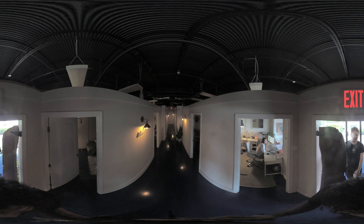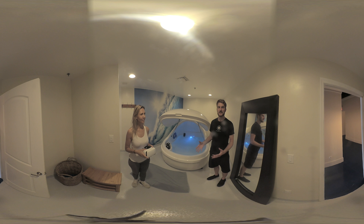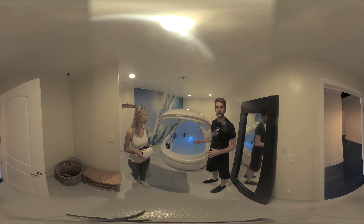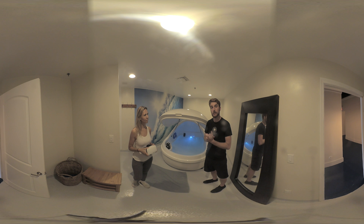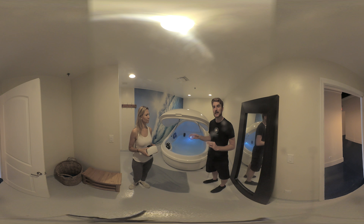Welcome to Transitions Float Studio. So in this spa, there's 1,300 pounds of Magnesium Epsom salt. Usually about a third of a pound is used in your bathtub, and in here there's about 1,300 pounds — about 6,000 times the amount of Epsom salt you would use in your bathtub at home.